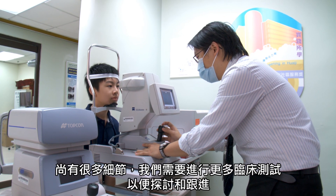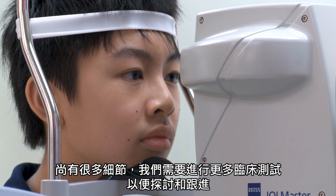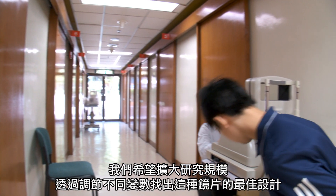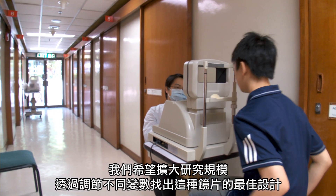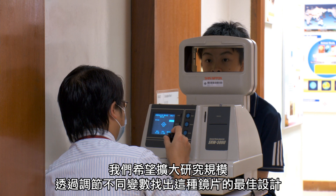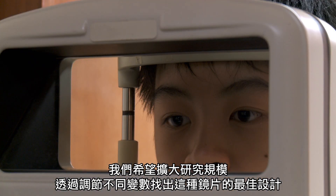There are numerous parameter combinations that we can work on, and we need to do more clinical trials to find out exactly what is optimal. We are hoping to expand these clinical studies into a multi-centre study, and in doing that, we will be able to fine-tune the different parameters and find the optimal design for this lens.